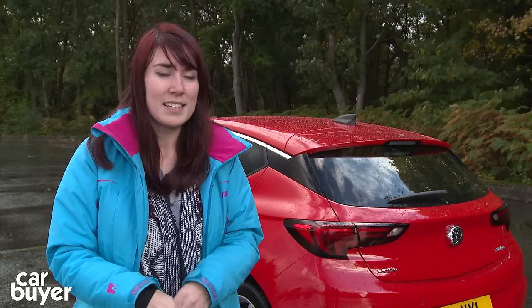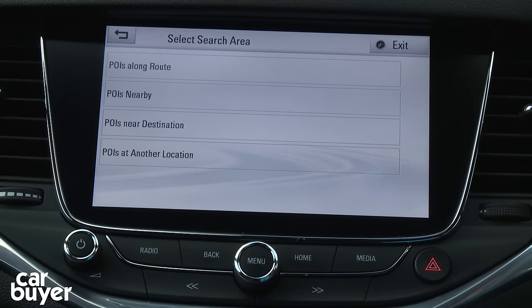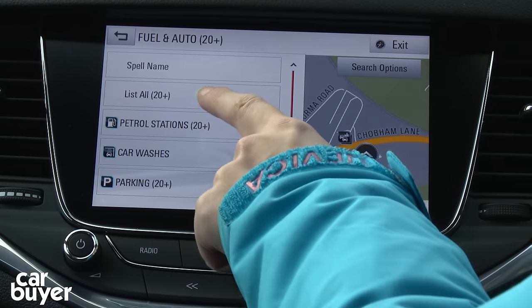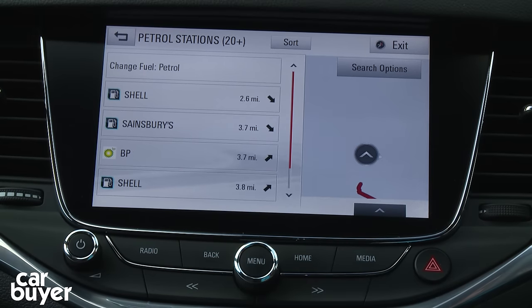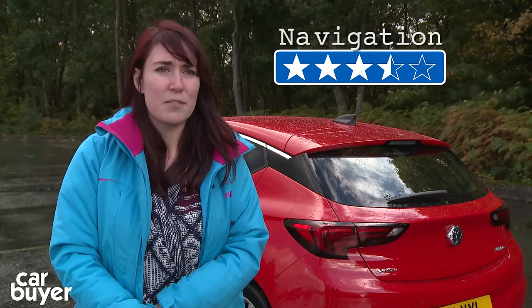If you want to put in a point of interest it takes eight steps, which is quite complicated — you go through several screens to choose a place, but it does find the closest location, which is what matters. The estimated journey time was two minutes out compared to Google, but two minutes isn't that bad. It has traffic updates too: you can view a traffic screen listing all incidents in the area, but unfortunately there are no speed cameras. Overall, 3.5 out of 5 for sat-nav.